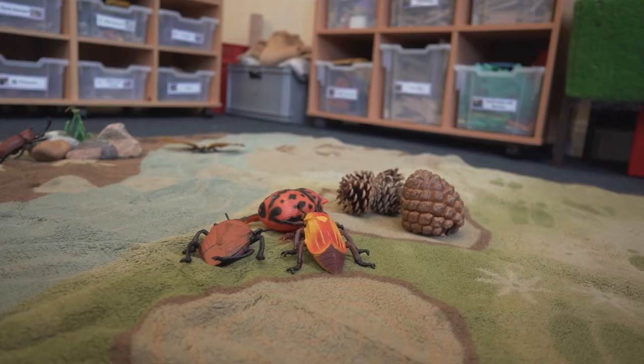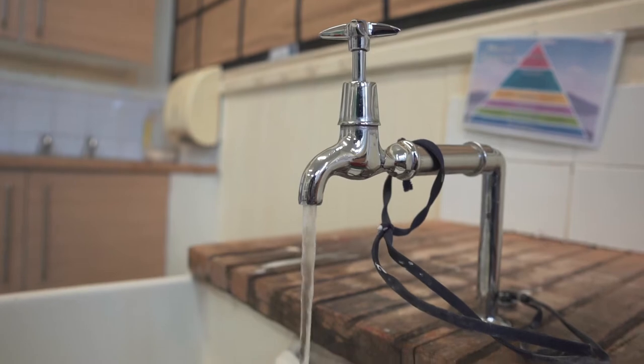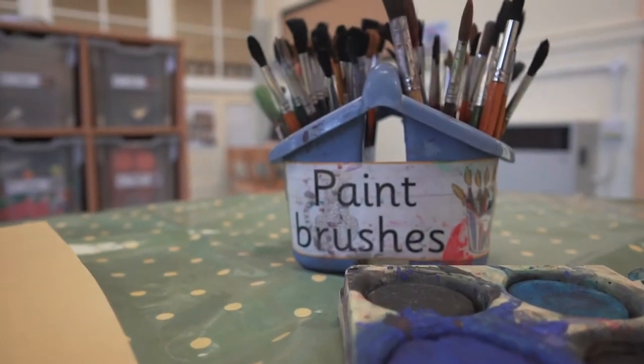What will you play with? You could choose to build a castle or play in the water. Maybe you would like to paint a picture or cook some lunch.